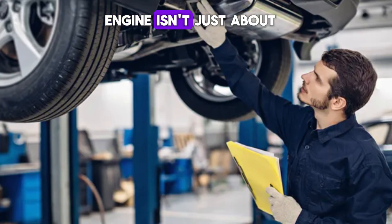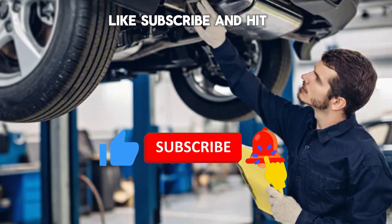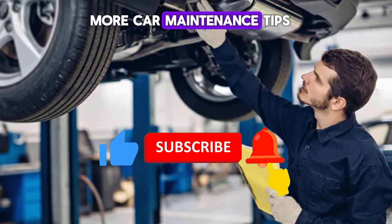Taking care of your engine isn't just about avoiding breakdowns — it's about saving money and ensuring your car runs smoothly for years. Like, subscribe, and hit the bell icon for more car maintenance tips.